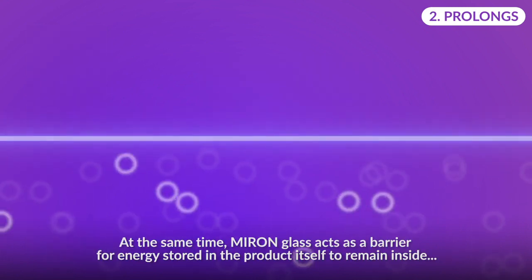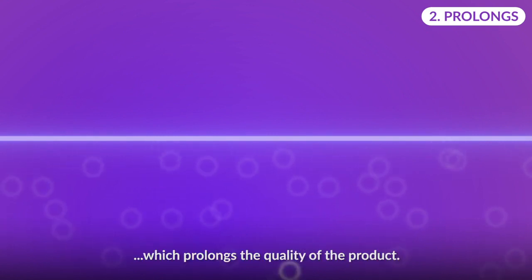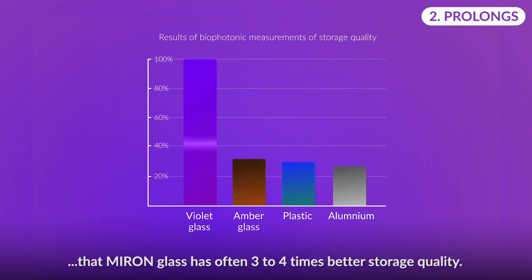At the same time, Miron Glass acts as a barrier for energy stored in the product itself to remain inside, which prolongs the quality of the product. Compared to other glass types, aluminum or plastic packaging, tests prove that Miron Glass has often three to four times better storage quality.